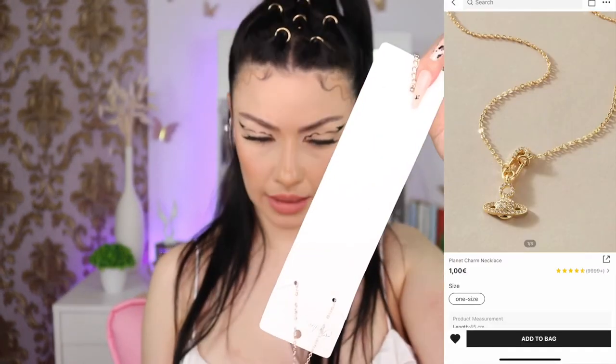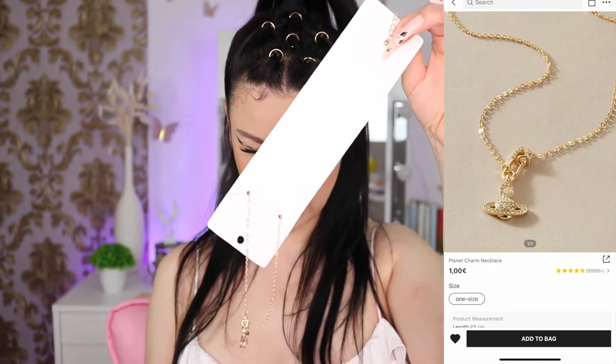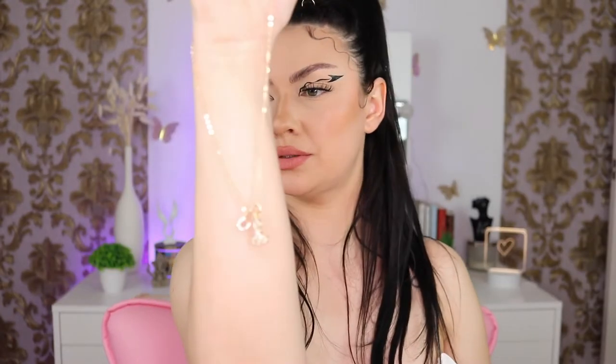Next we have another beautiful necklace — this one came with a planet pendant and it has diamonds. Quality, I don't know, it doesn't look bad. It looks nice.